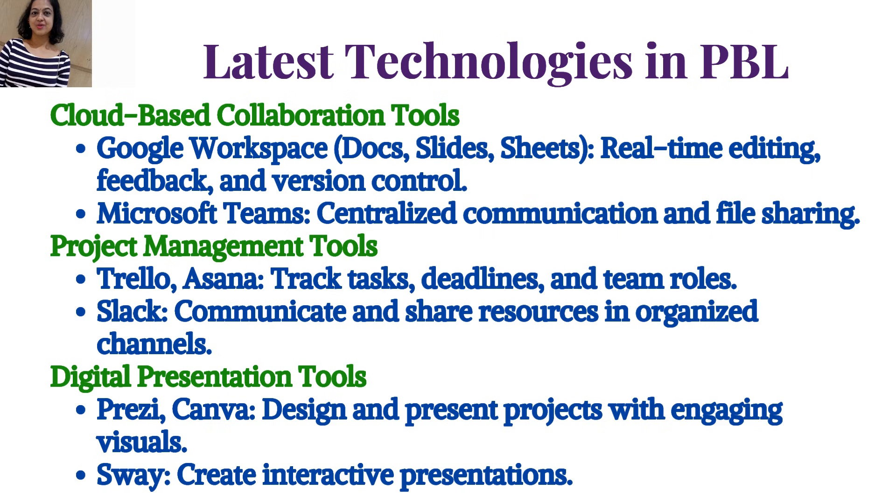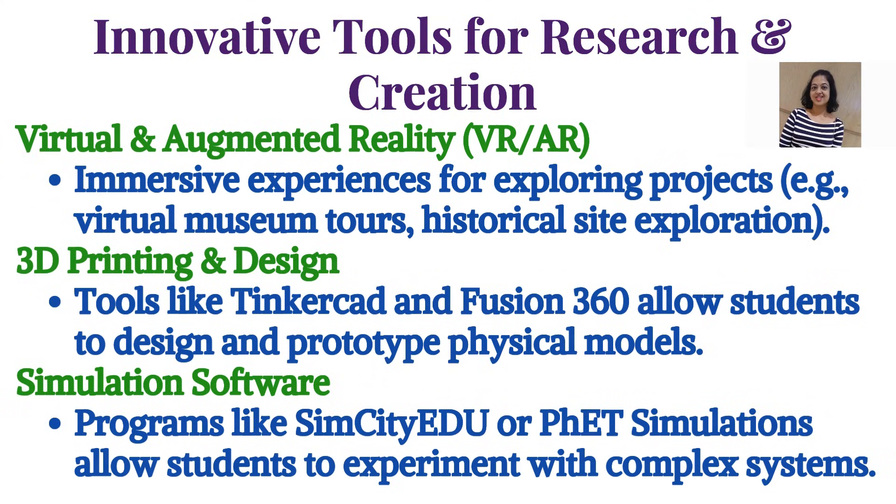Digital presentation tools include Prezi and Canva to design and present projects with engaging visuals, and Sway to create interactive presentations. Innovative tools for research and creation include VR/AR for immersive experiences such as virtual museum tours and historical site exploration, 3D printing tools like Tinkercad and Fusion 360 for designing and prototyping physical models, and simulation software like SimCity or PET Simulations for experimenting with complex systems.